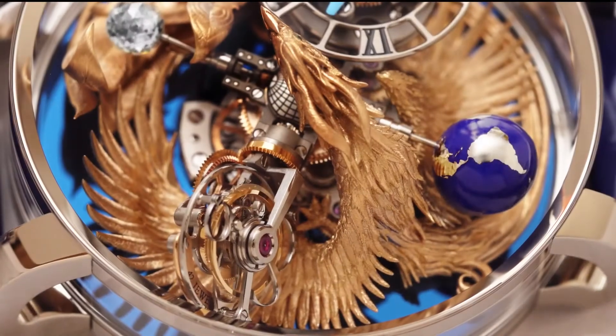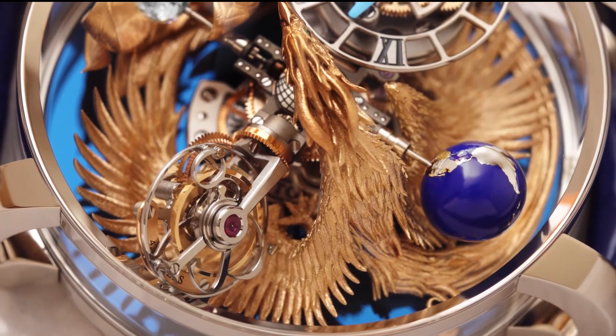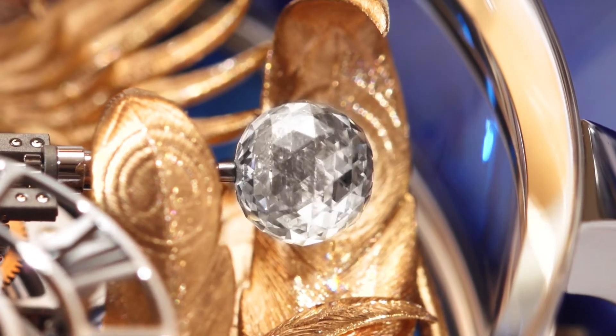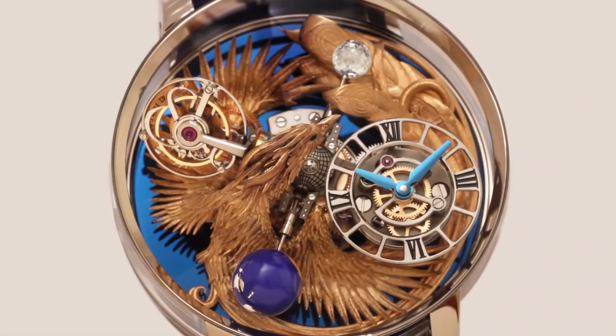The attention to detail is breathtaking, as the finely finished wings of the Phoenix encircle the double-axis tourbillon movement. The magnesium globe and the 288-facet Jacob-cut diamond turn on themselves in 60 seconds, reflecting the Phoenix as it rises from the base dial.